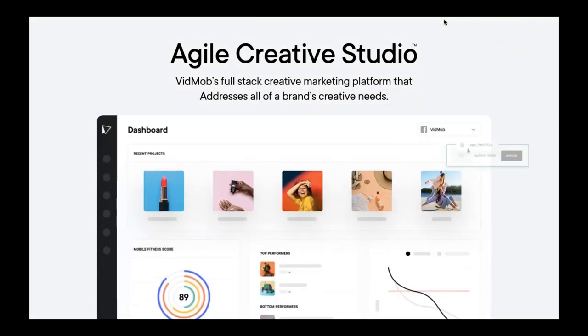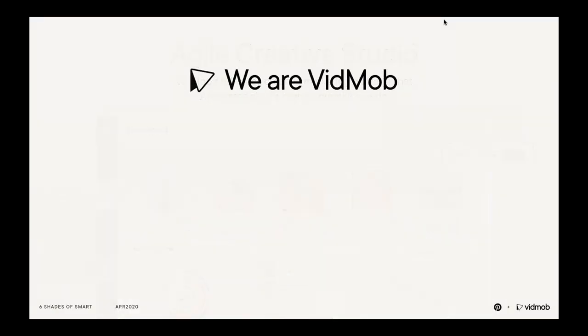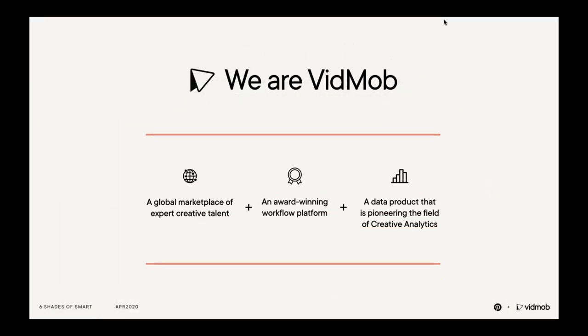VidMob's AI capability through our agile creative studio allows brands to classify and quantify the impact of every creative decision in an ad, including the key visuals, the background, the messaging, color choices, the language used in voiceover and text overlays, logo introduction, its placement and persistence, and people including celebrities and their sentiments. The agile creative studio intersects these creative choices with performance data imported in near real time from the Pinterest API to identify the creative choices that yield better performance. Putting this together, VidMob's platform makes scalable and data-informed digital creative possible.